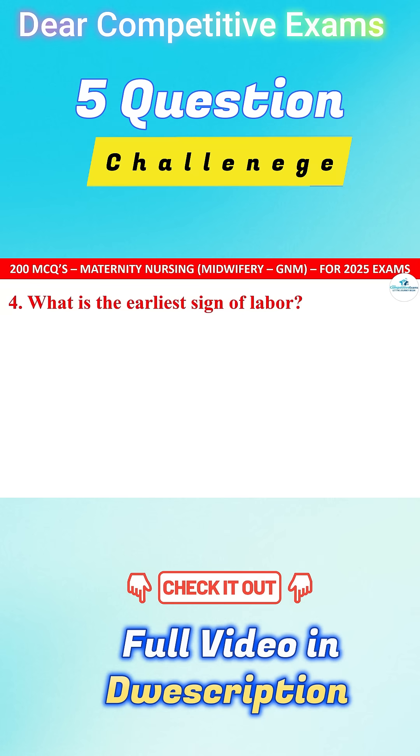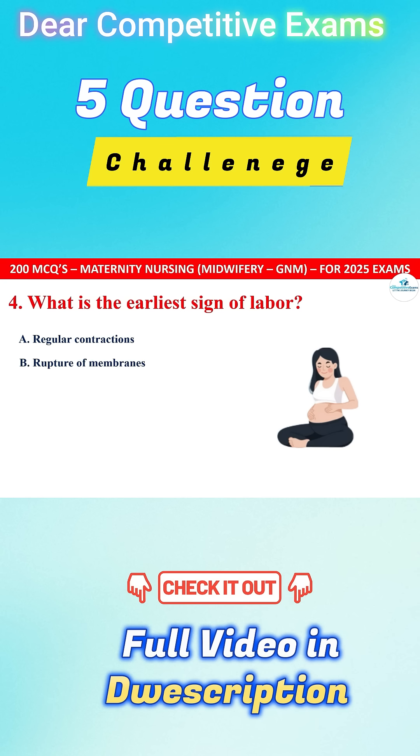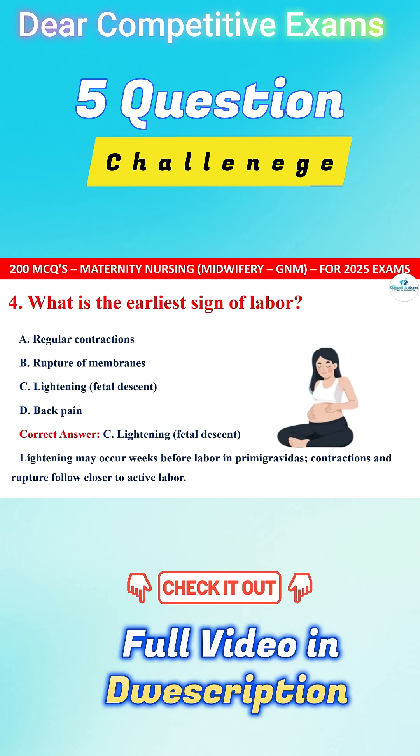Question 4. What is the earliest sign of labor? Options are regular contractions, rupture of membranes, lightening fetal descent, or back pain. The correct answer is C, that is lightening fetal descent. Lightening may occur weeks before labor in primigravidas. Contractions and rupture of membranes follow closer to active labor.